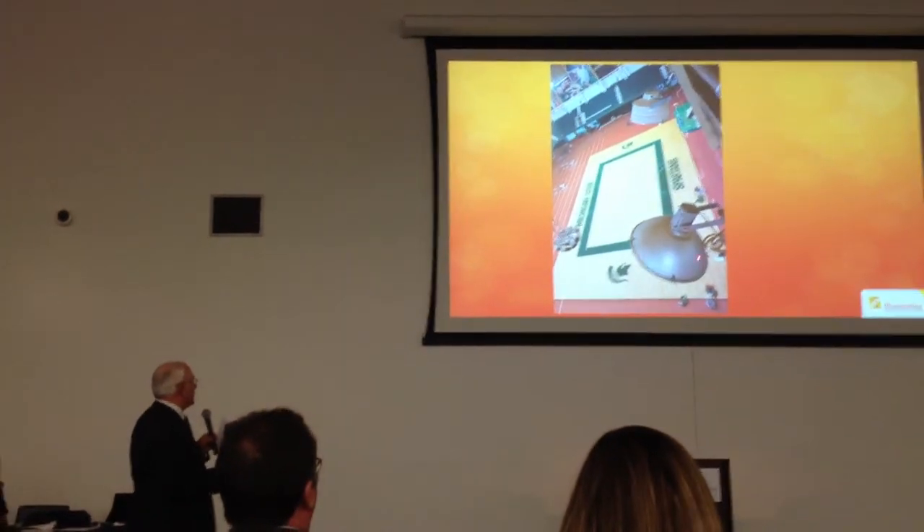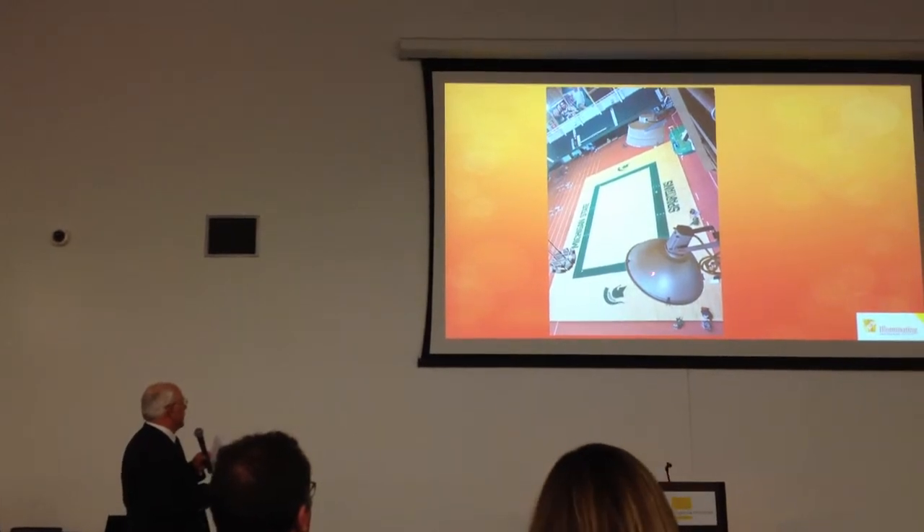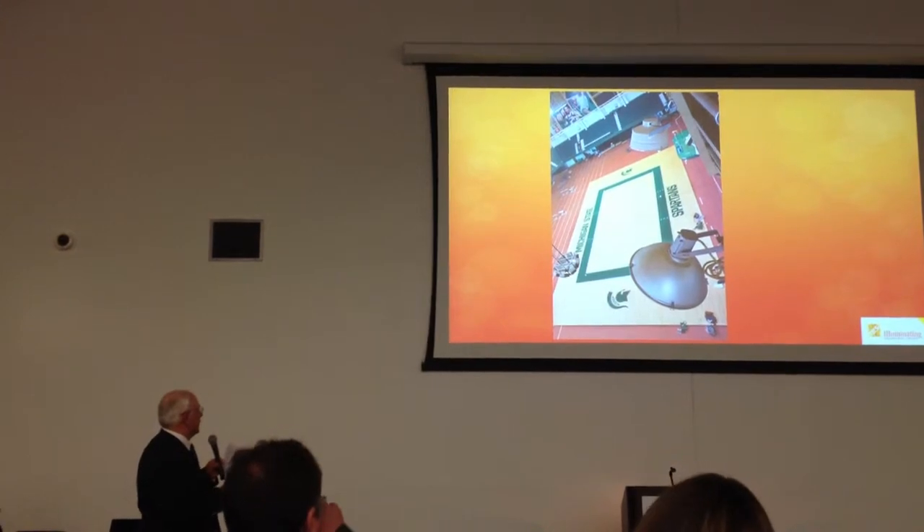We replaced the existing 1,000-watt fixtures with 630-watt. They had 88 foot candles on this volleyball court.